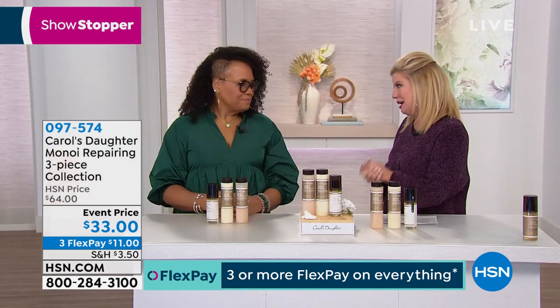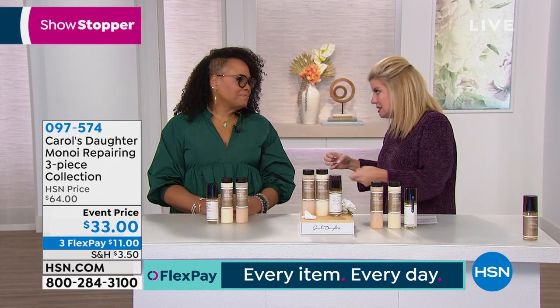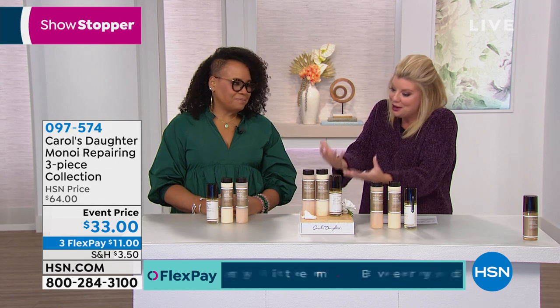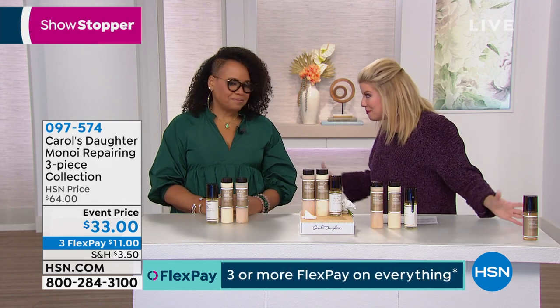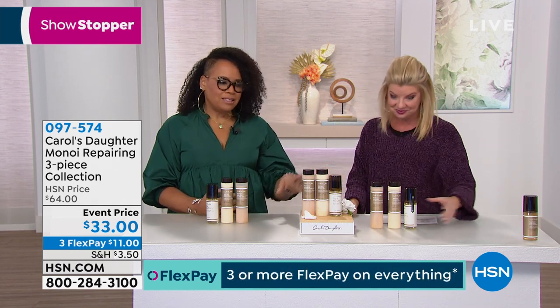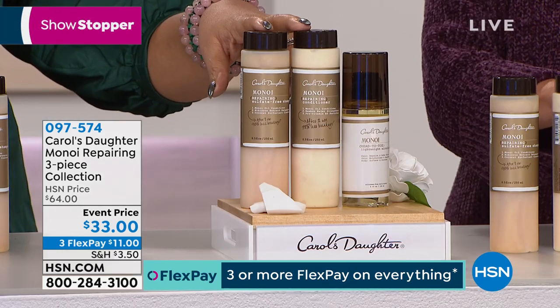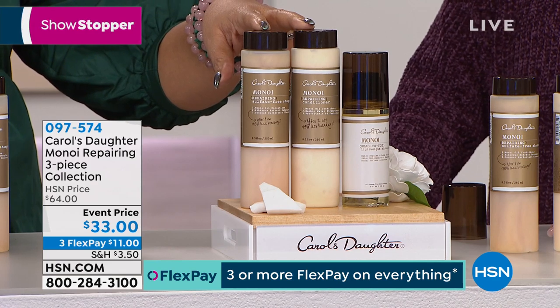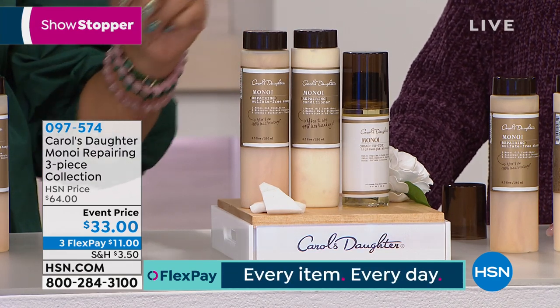Lisa, explain to everyone — you have really broke the mold when it comes to Minoy and the ingredients that you formulated. What is it going to do for not only our hair, but now for all over our body? What you're getting in this set is our shampoo and conditioner. This is what started the line. We launched Minoy here in 2011 with the shampoo, the conditioner, and the mask.